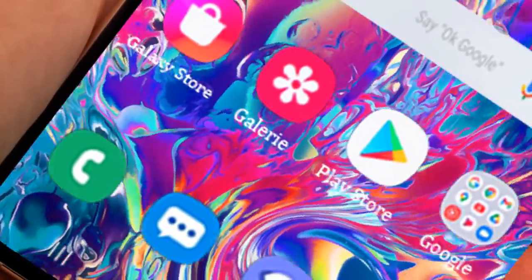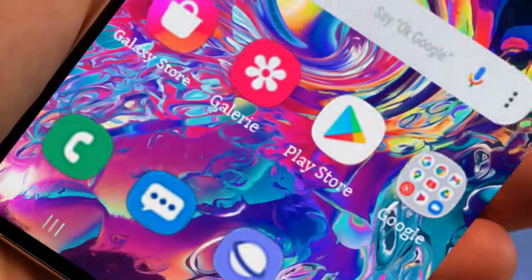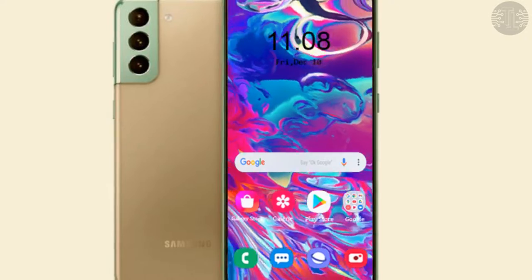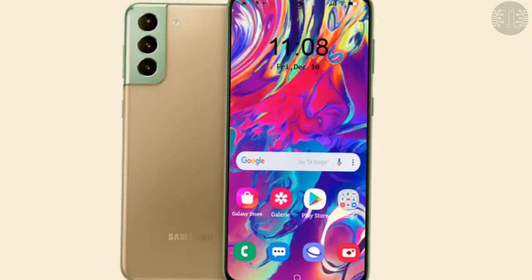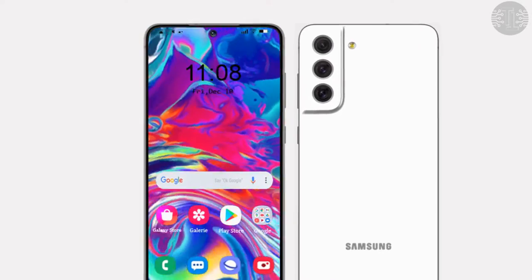A recent search of the Galaxy S22 series handsets, including S Pen support, has been spotted on a UK retailer's website. Additionally, a new leak suggests that the Samsung Galaxy S22 series will launch next year with One UI 4.1.